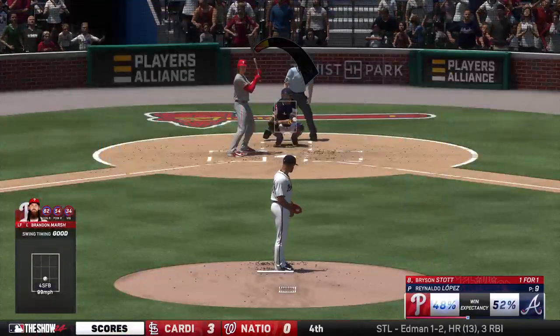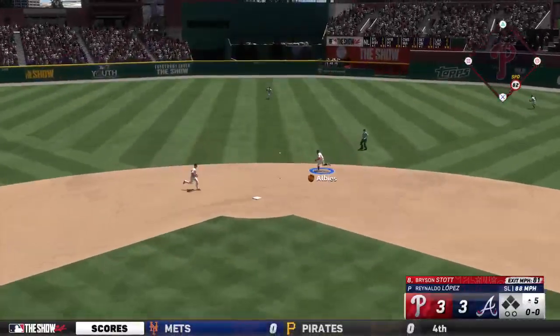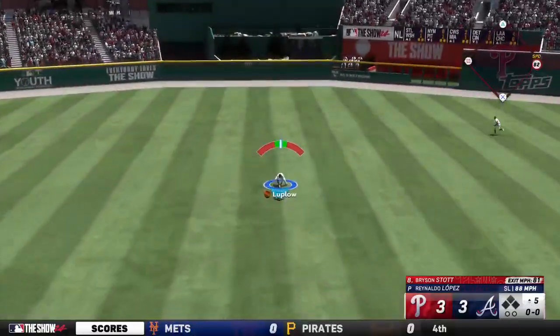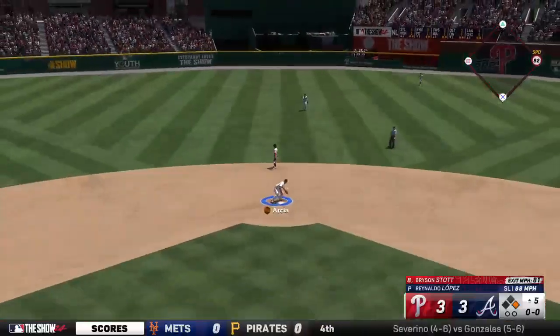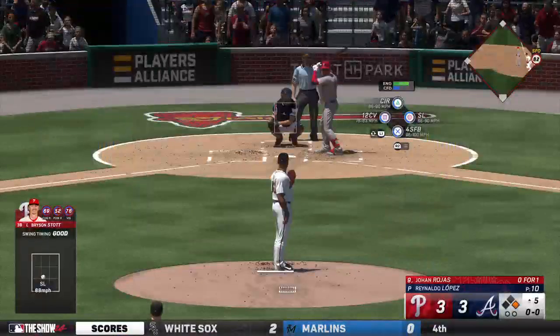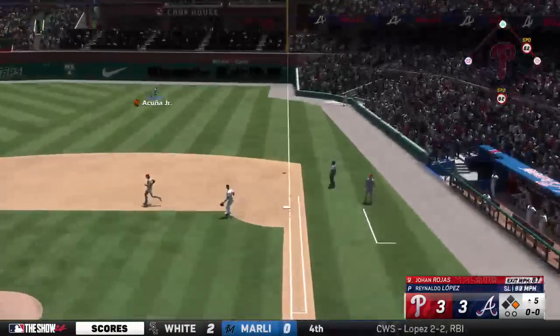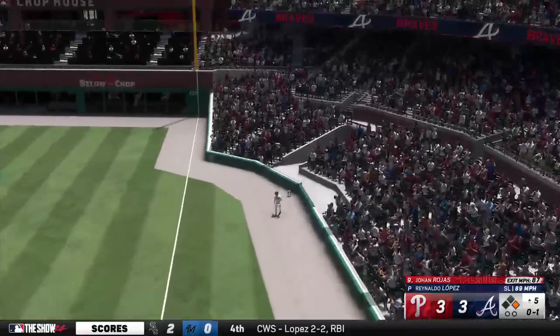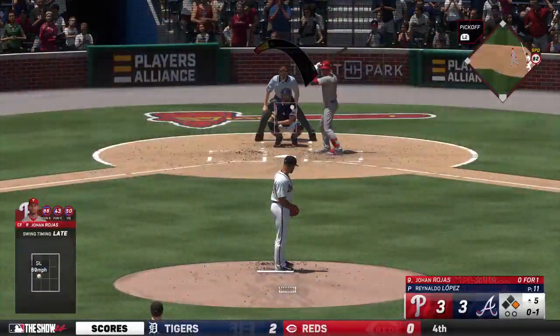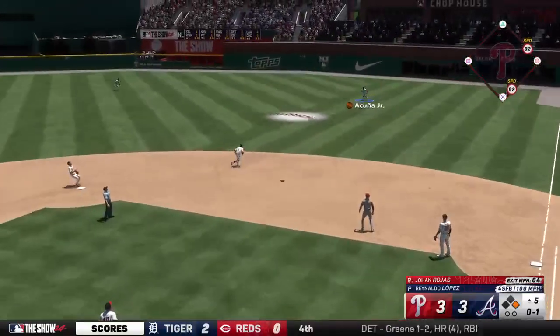Here's the third baseman Bryson Stock — up the middle — and it finds its way through for a hit! No waiting around right there — he was ready to swing on the first pitch. Timing on the swing was good, able to shoot the ball up the middle. Didn't square it up as much as he probably would have liked but that's a good approach paying off. Now let's see if they force some action with good speed on the bases.